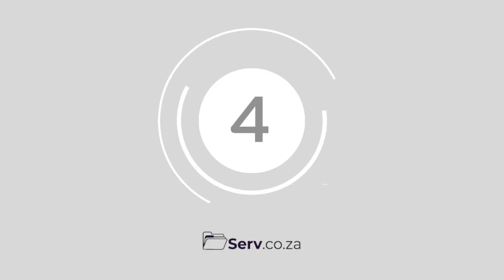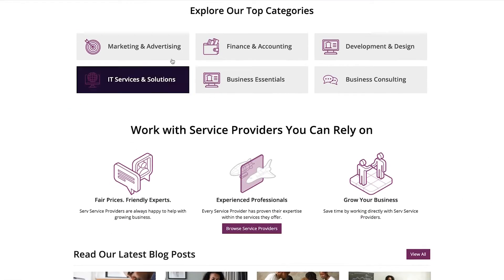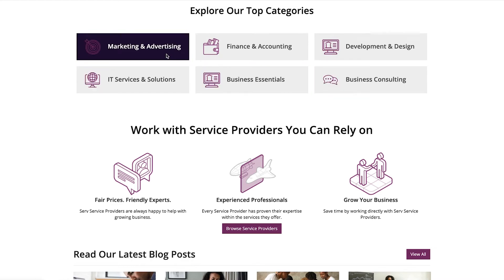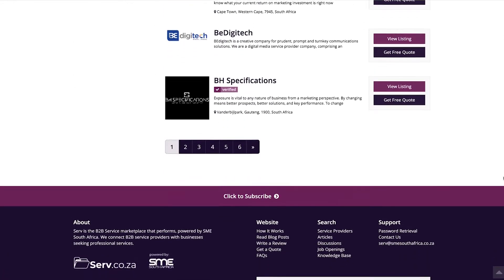Number 4: Serve B2B Marketplace. Serve.co.za, otherwise known as the Serve B2B Marketplace, provides free quotes from the companies you are considering working with. You can browse through top rated service providers in a specific location, choosing from a host of categories like development, design, finance, accounting and IT services.